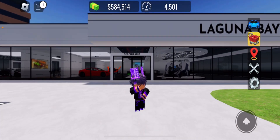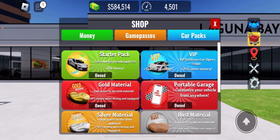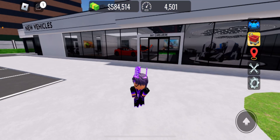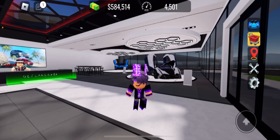Now let's check the update. I've got all the game passes in the shop — click on game passes, we got all of them. Same with the car pack — we got it with a McLaren 720S GT3, a Porsche 935, and a McLaren Artura GT3.